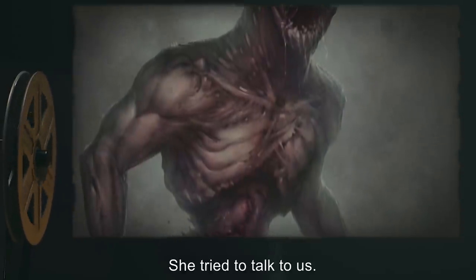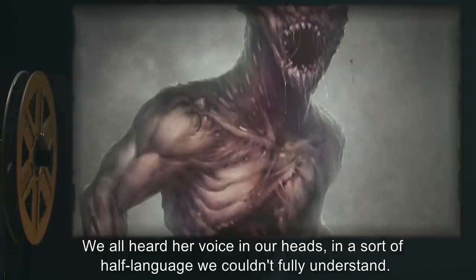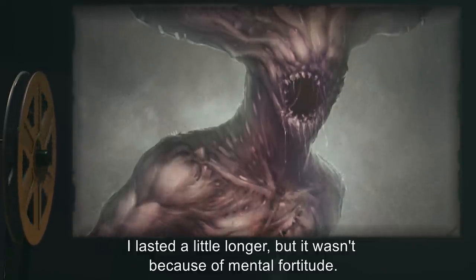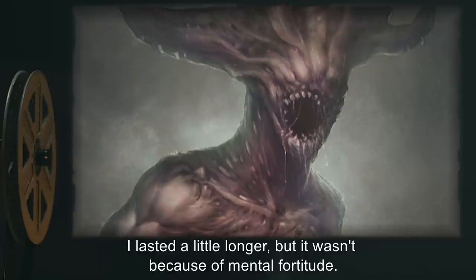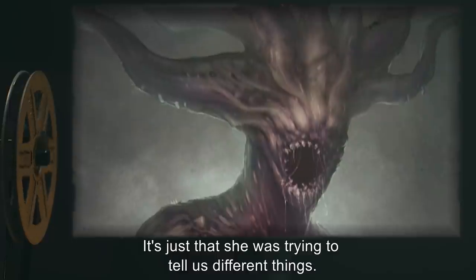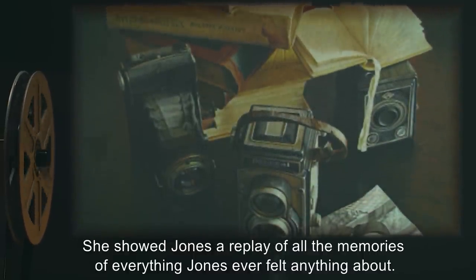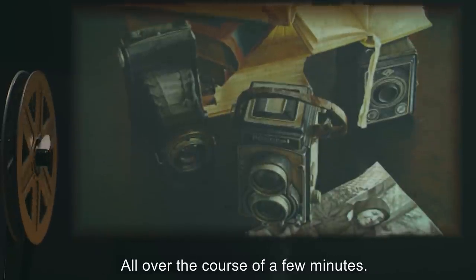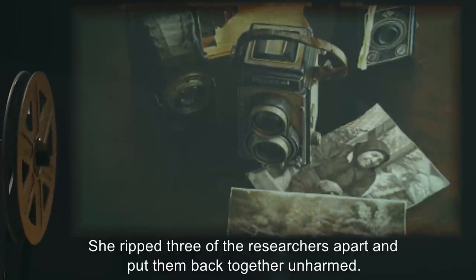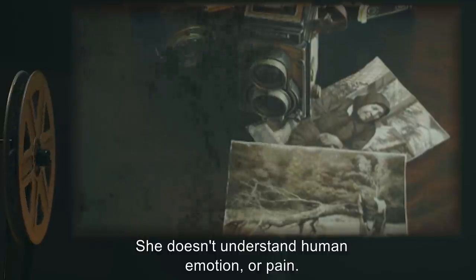She tried to talk to us. We all heard her voice in our heads, in a sort of half-language we couldn't fully understand. Some of the others passed out immediately. I lasted a little longer, but it wasn't because of mental fortitude. It's just that she was trying to tell us different things. She showed Jones a replay of all the memories of everything Jones ever felt anything about, all over the course of a few minutes. She ripped three of the researchers apart and put them back together unharmed.